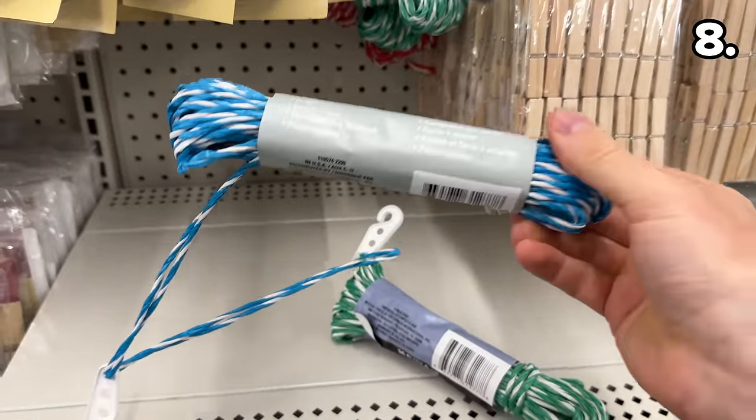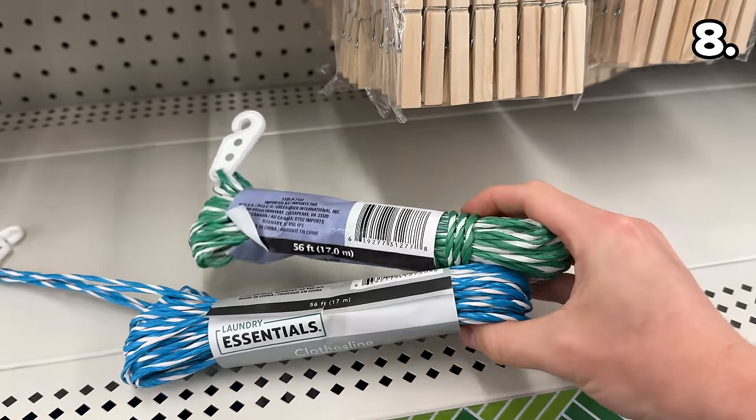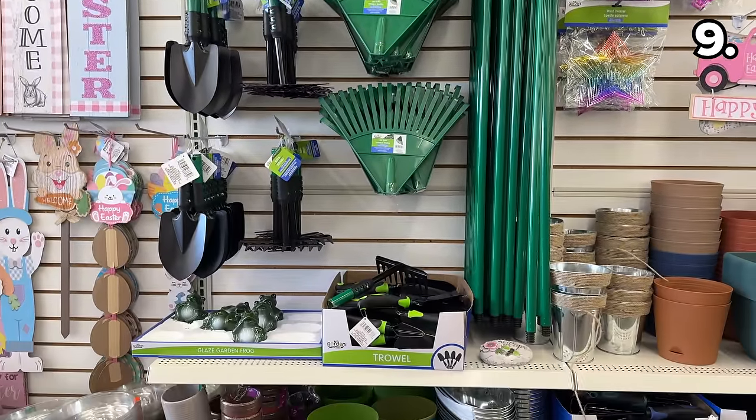If you have a clothesline that needs an update or you'd like to start using one, these 56-foot options are a new addition to my local store. Before I reveal some celebratory items for my next point, there's a whole new range of gardening tools that have returned for the season.